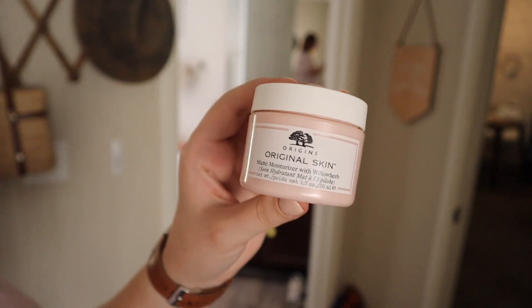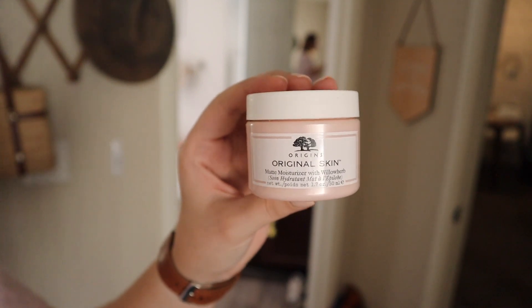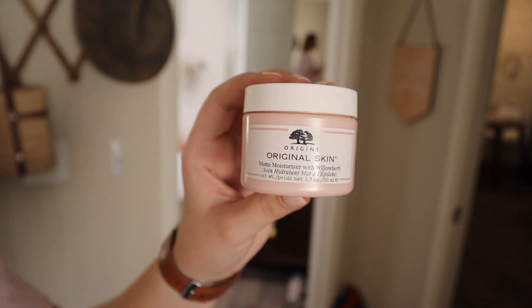After the hyaluronic acid I follow with a moisturizer. I have three moisturizers that I like to use. If I'm putting on makeup, I'll use the Origins matte moisturizer with willow herb. It's very moisturizing but also leaves a matte finish on your skin, so it's a really nice primer for makeup. If you use this without makeup your skin looks amazing, but it does leave a little bit of that matte residue, so just make sure you're cleansing your face really well even if you aren't wearing makeup.